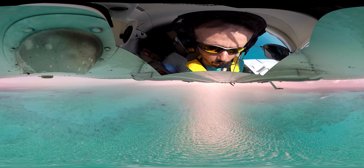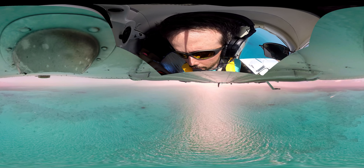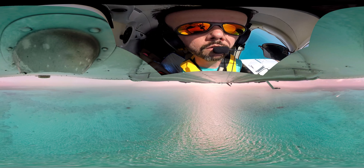One thing about the Bahamas — the water is so clear here. You can probably see sharks and all kinds of wildlife just flying over it.